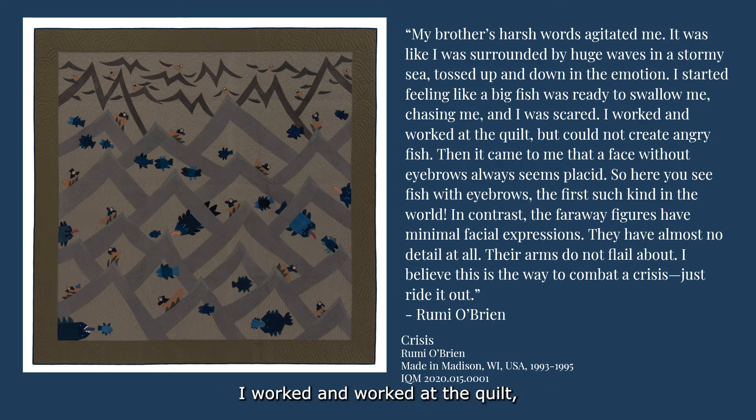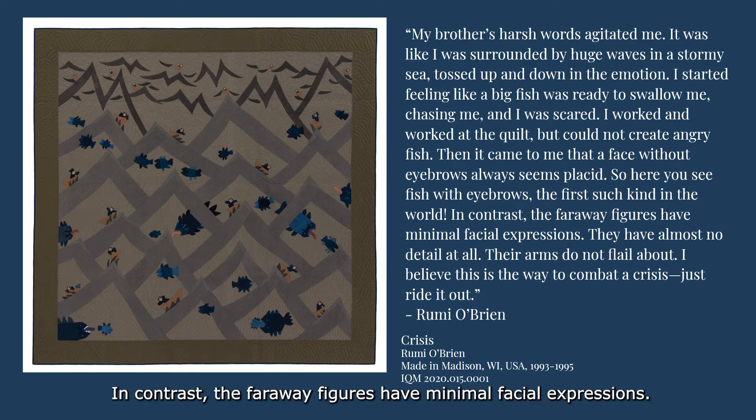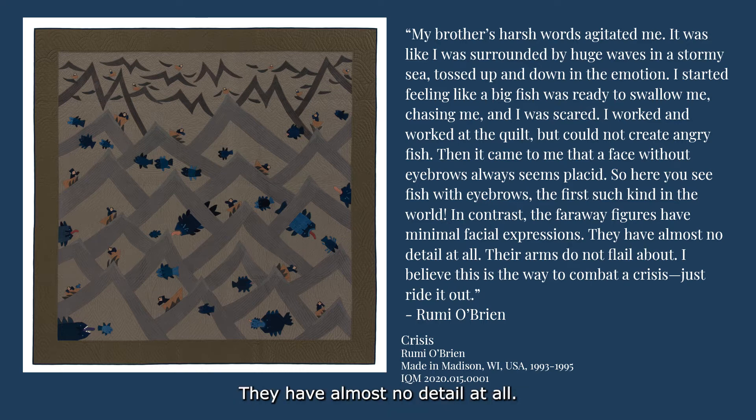I worked and worked at the quilt, but I could not create angry fish. Then it came to me that a face without eyebrows always seems placid. So here you see fish with eyebrows — the first such kind in the world. In contrast, the far away figures have minimal facial expressions. They have almost no detail at all. Their arms do not flail about. I believe this is the way to combat a crisis. Just work it out.